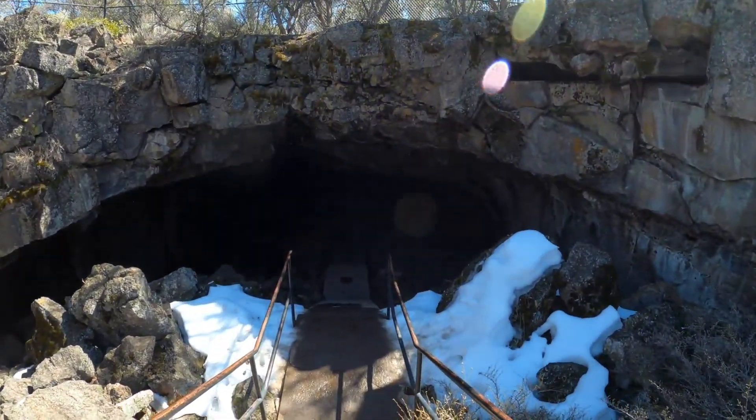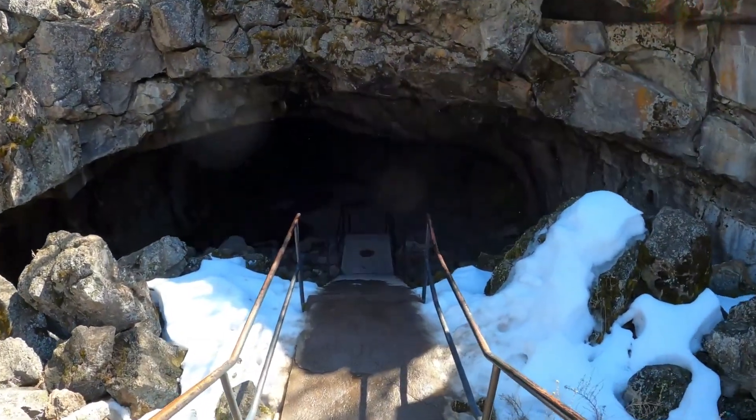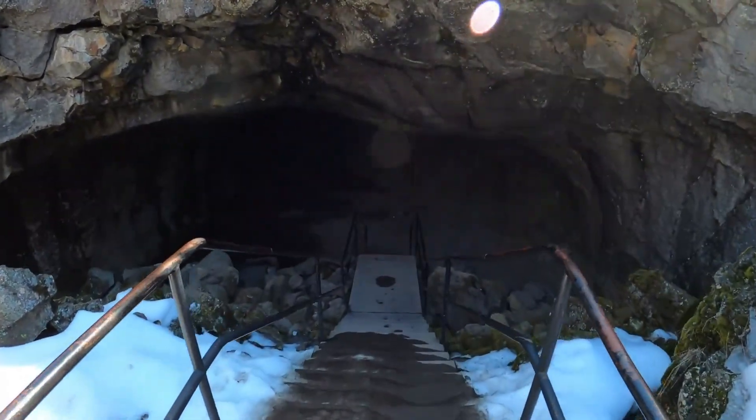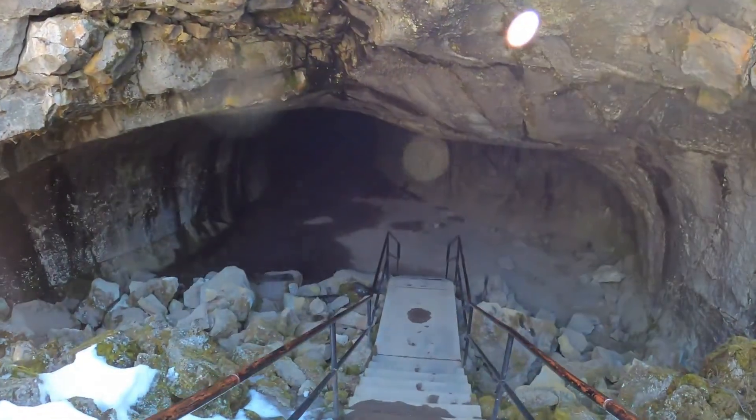Chipmunk! There's a little bit of snow here at the entrance and some ice buildup.